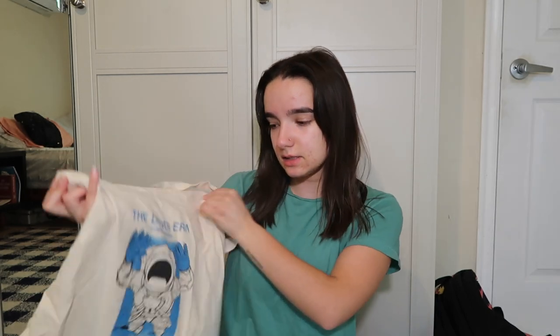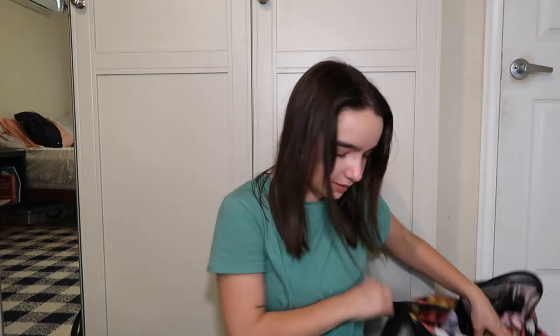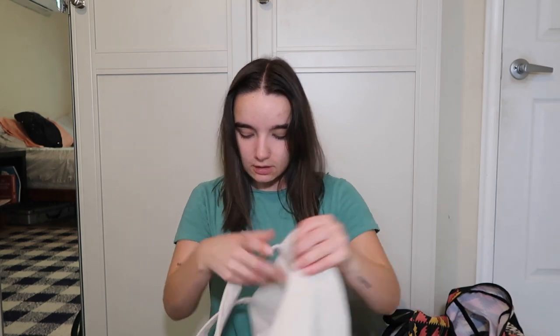I got this tote bag as part of a meet and greet with The Driver Era — Ross Lynch and Rocky Lynch. I love them, and actually me and my mom just got tickets for their next concert in Salt Lake. About two years ago, summer of 2022, I went to see The Driver Era and had meet and greet tickets as a graduation present. My mom got us both tickets, we both met them, they were so sweet, and I ended up with the tote bag.